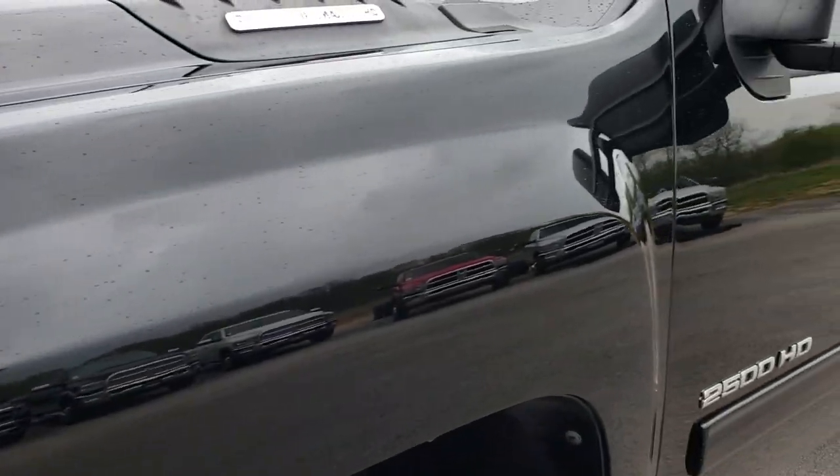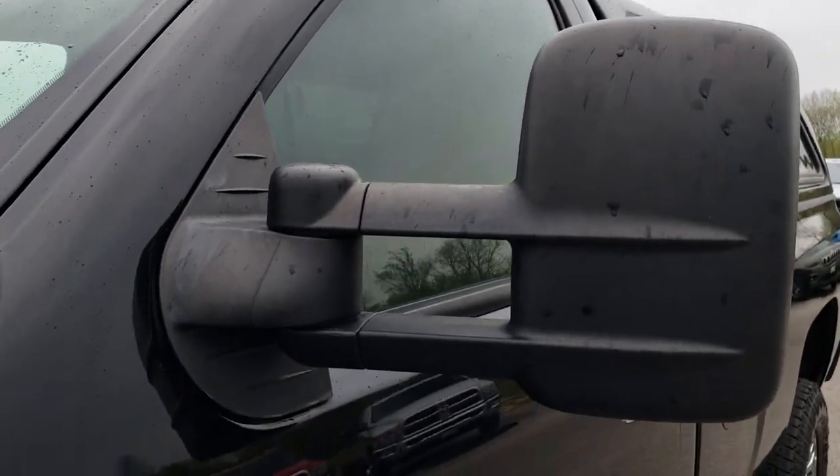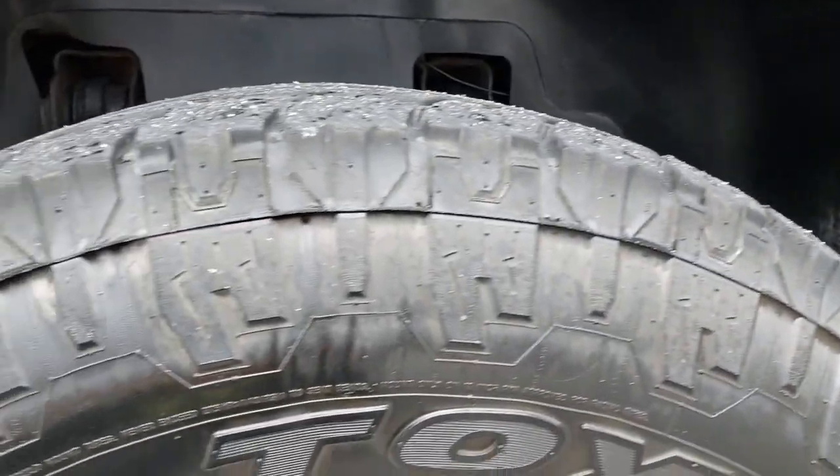We shoot all of our videos in 1080p, so if you have HD capabilities on your computer, tablet, or smartphone device, turn them on now because it's definitely your best way to see the truck and its condition without actually being here.